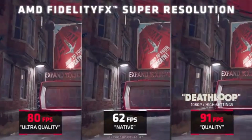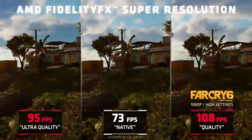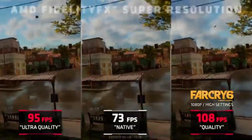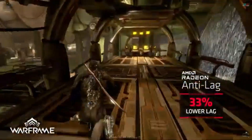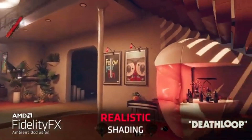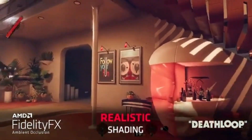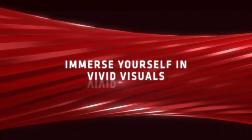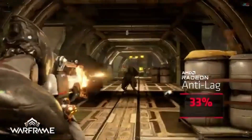An enhanced gaming experience is possible without compromising visual quality thanks to faster clock speeds and greater power efficiency. You can fully immerse yourself in rich graphics when ray tracing is supported. Real-time ray tracing, which enhances lighting, shadows, and reflections for a more realistic and aesthetically pleasing environment, is brought to 1080p gaming with the RX 6500 XT.